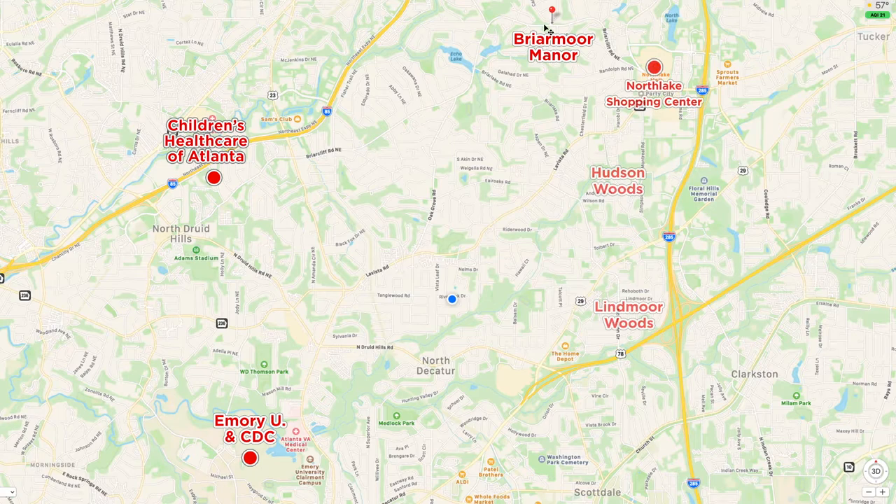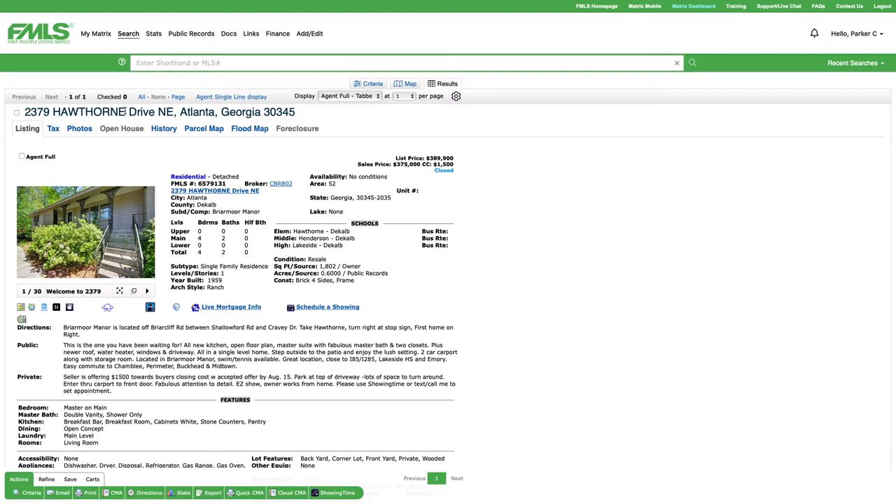Our last stop is in Briarmore Manor. Briarmore is a great little neighborhood that feeds into Hawthorne Elementary, another one of our terrific elementary schools. Briarmore is very close to the North Lake Mall area, and Emory University recently leased about 225,000 square feet in North Lake Mall to use as office space — so Emory is going to have a huge presence right in this area.